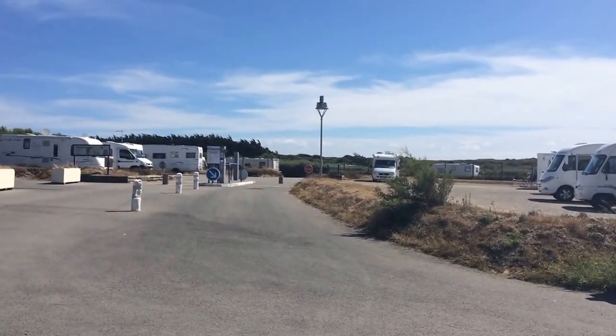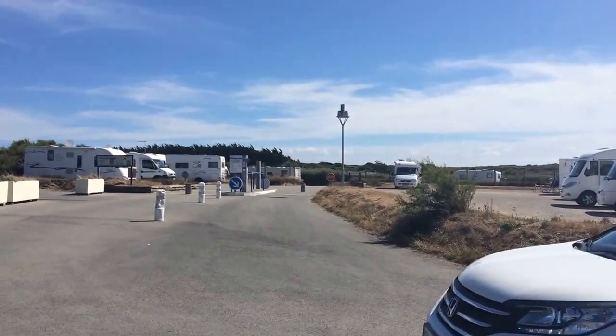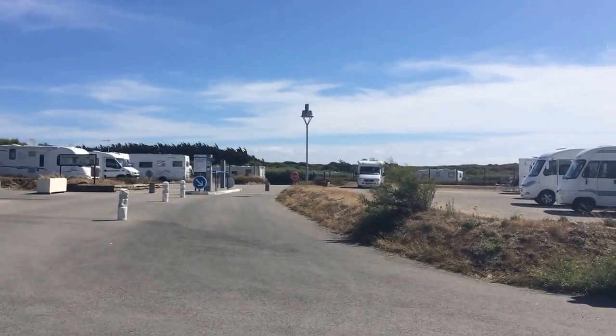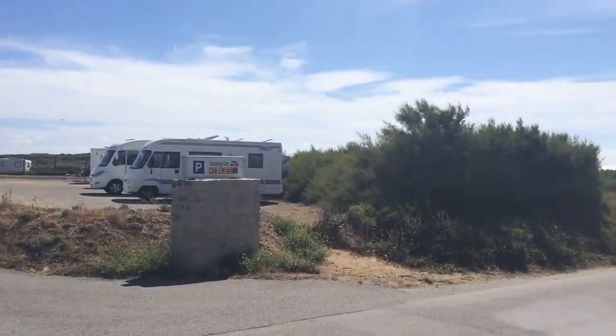This and all the other motorhome aires that we list are on the Club Motorhome website at www.clubmotorhome.co.uk. Cheers for now.